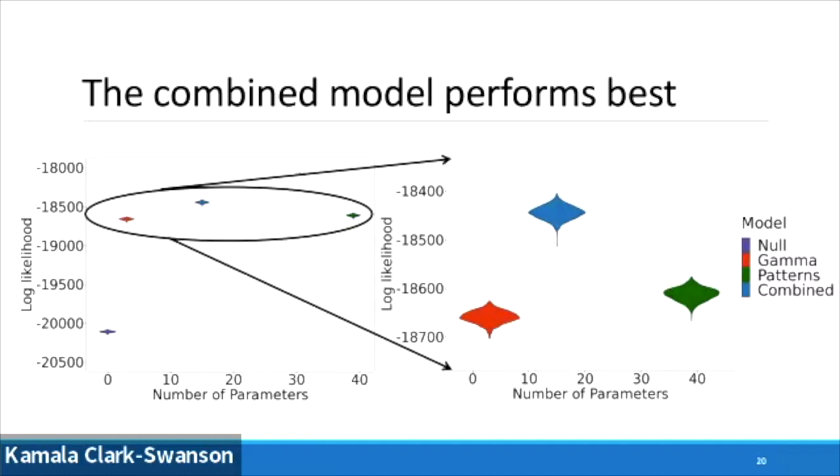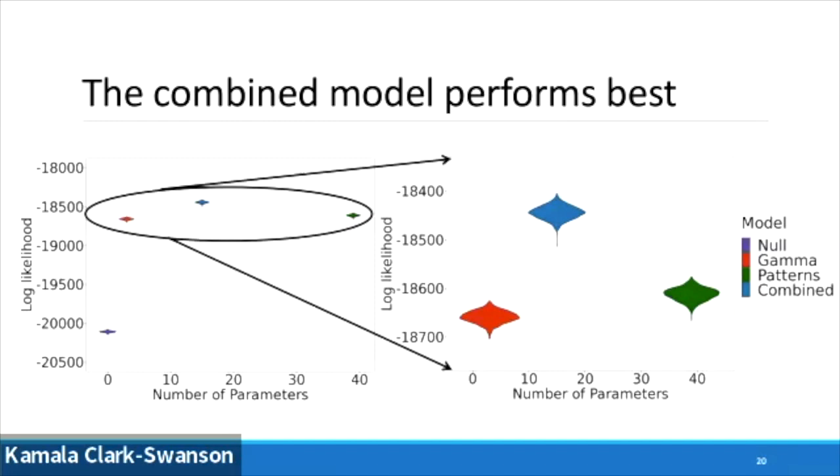When you combine both of those metrics, you get a really powerful model. Shown here on the left, we've got the log likelihood on the y-axis and number of parameters on the x. The null is in purple, gamma-only in orange, patterns-only in green, and the combined in blue. We find that accounting for heterogeneity is necessary — otherwise you get an absolutely terrible model. And when you account for both, that produces the best log likelihood while minimizing the number of parameters. That's really important for big trees with tens of thousands of cells. We find the number of patterns scales with the number of cells in the tree, which makes intuitive sense — more cells means more evolution has occurred, so more patterns develop.